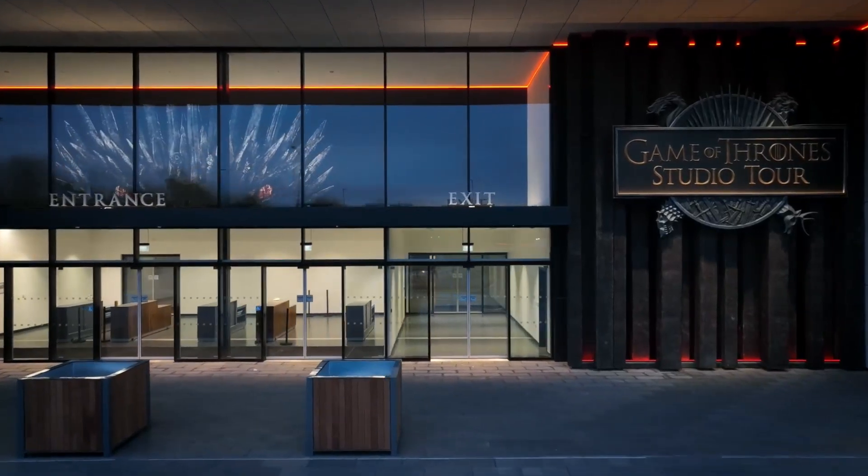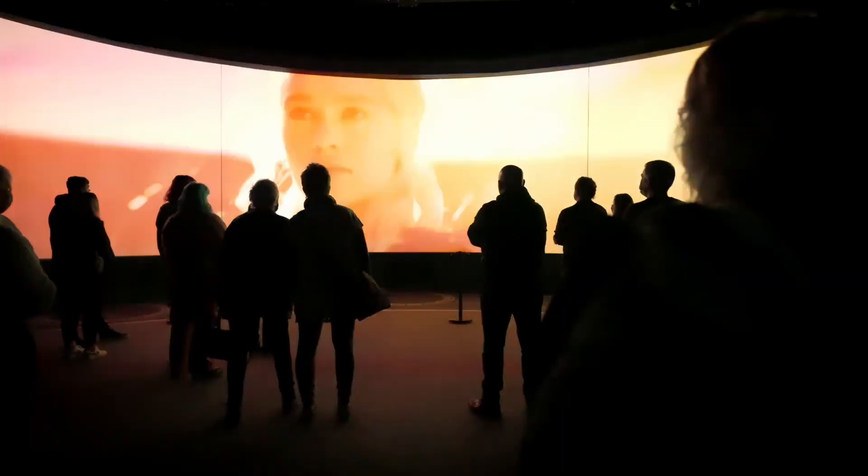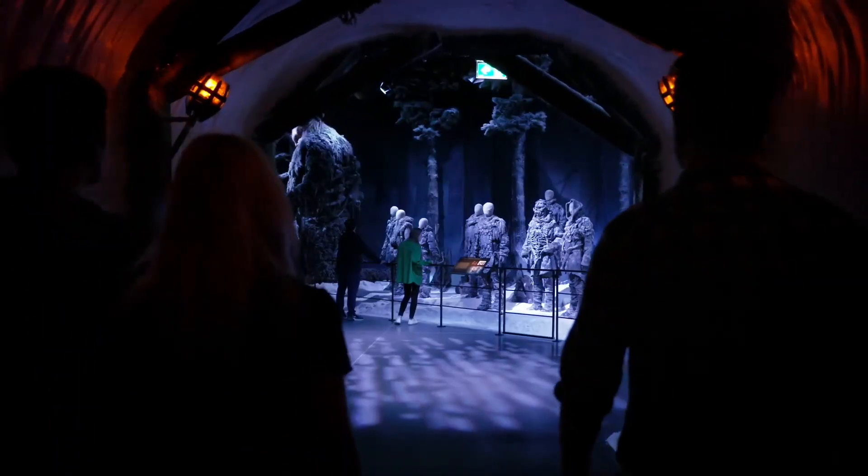There's a new attraction at the Game of Thrones Studio Tour in Northern Ireland. We opened in February of this year, so we're a brand new attraction and we're absolutely delighted to have our doors open at last. We're the world's only official Game of Thrones Studio Tour, which makes us completely unique.